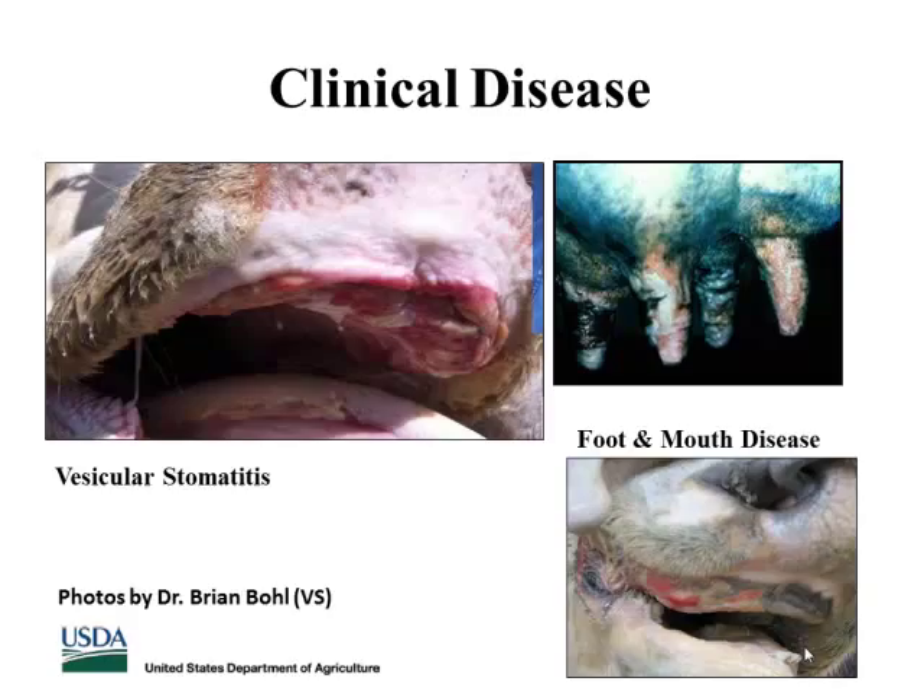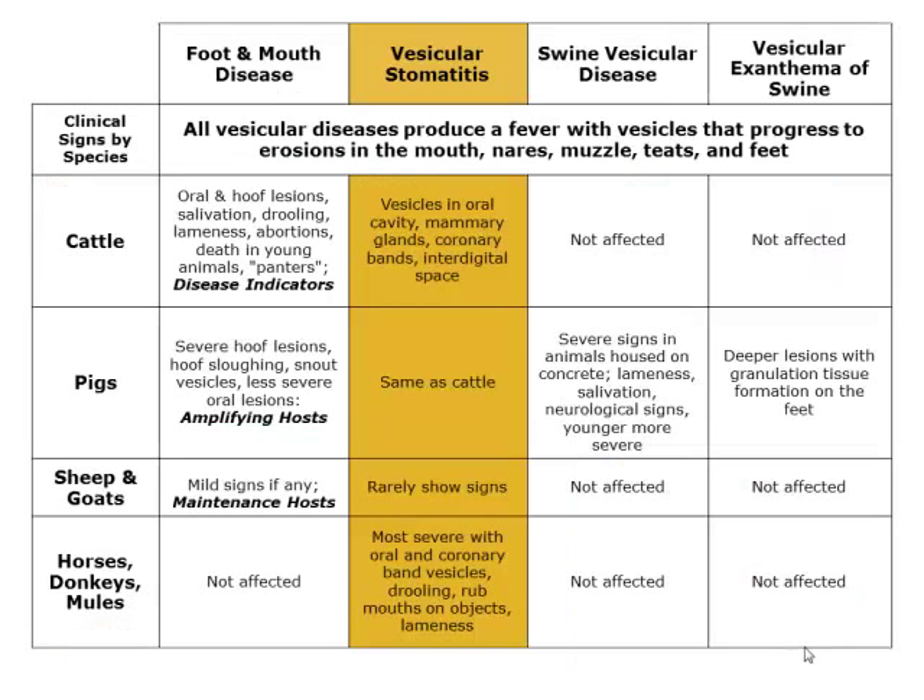It looks very similar to foot and mouth disease, which is not present in the U.S. All the vesicular diseases can sometimes be confused. That's one of the reasons VSV has received a lot of notifiable disease credibility. Looking at the species list — cattle, pigs, sheep, and goats — VSV is the one disease that can affect all species with clinical signs, whereas other vesicular diseases typically spare at least one species. That reinforces the large species range and the clinical significance.